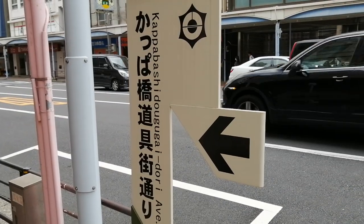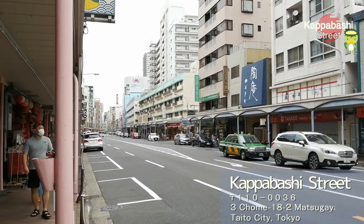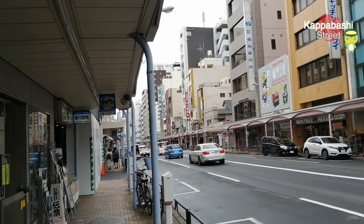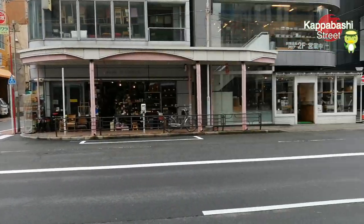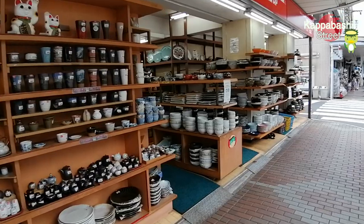I'm looking for a great knife. This is Kapabashi Street in Asakusa. This is the biggest street in Japan for kitchen tools. Not only locals but also people from all over the world visit here to buy kitchen stuff.